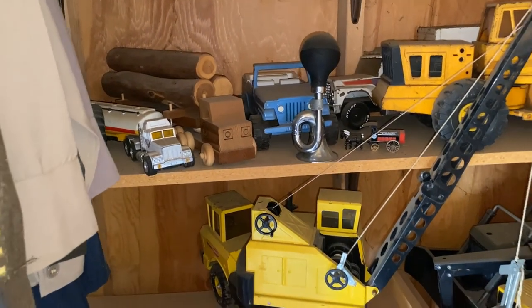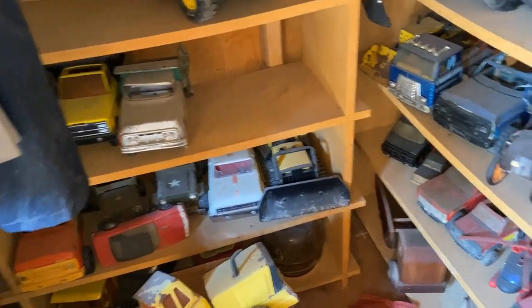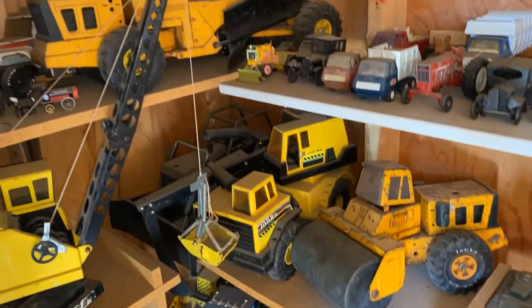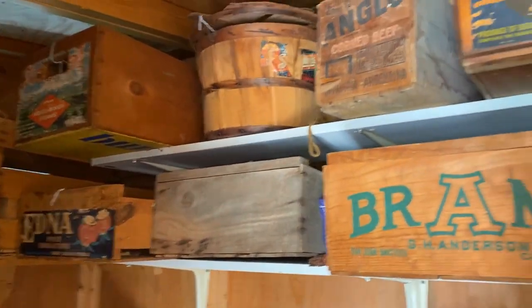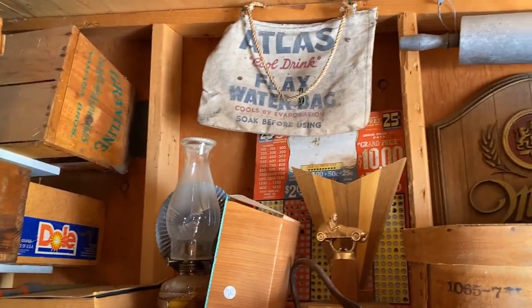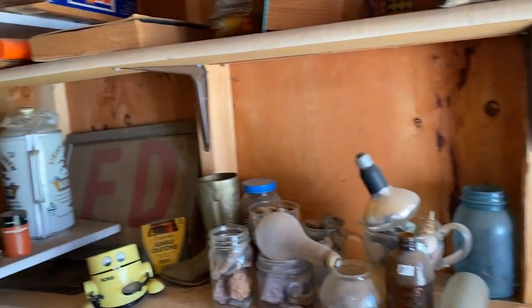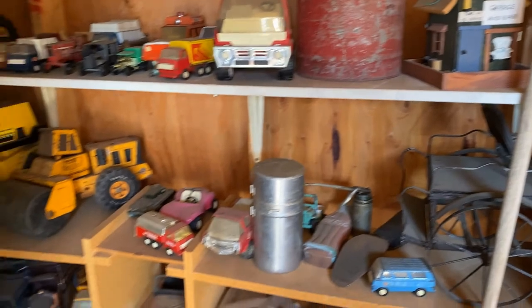In the toy room there are a lot of collectible toys that he's collected over the years. A lot of the crates will be on the online auction, and also some of the Tonka trucks — a lot of fun things. There's also an old school desk and a cabbage slicer.